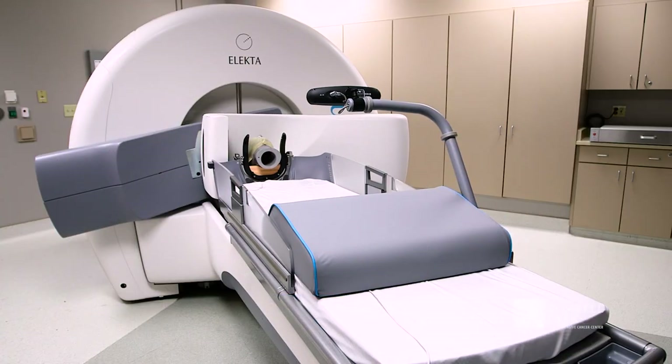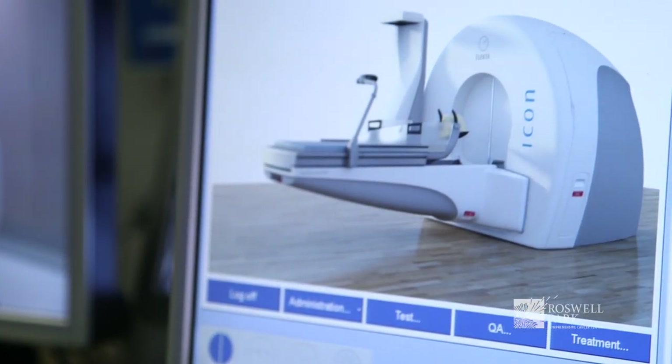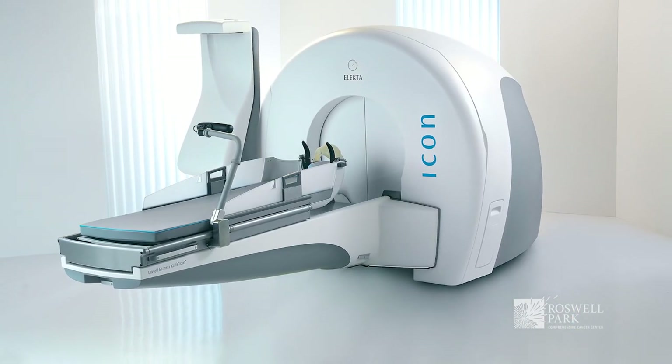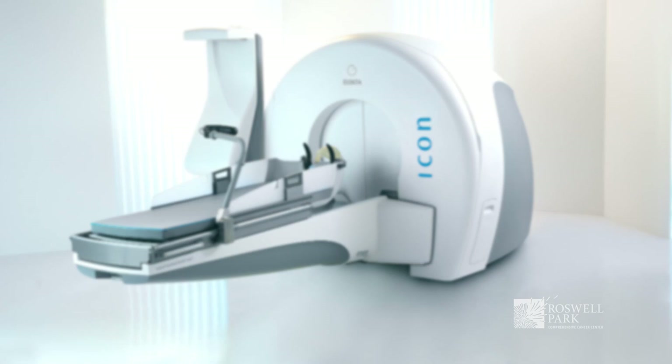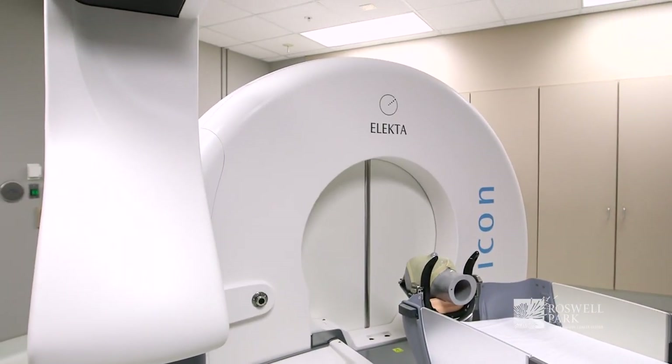We are very delighted at Roswell Park Cancer Institute to be able to bring to the United States the clinical Gamma Knife Icon. The Gamma Knife Icon represents the latest in Gamma Knife technology. The Gamma Knife is not a knife at all — it does not cut into anything. This device is a high-precision radiation tool.